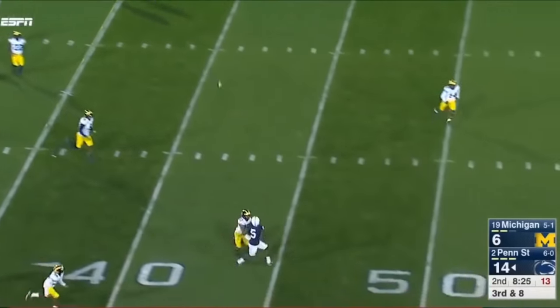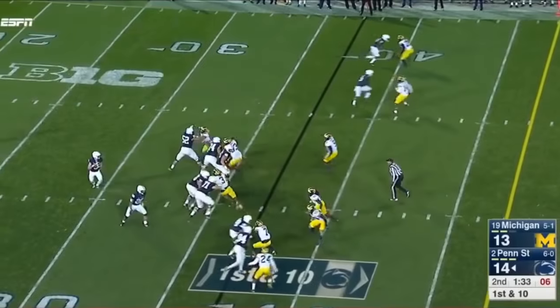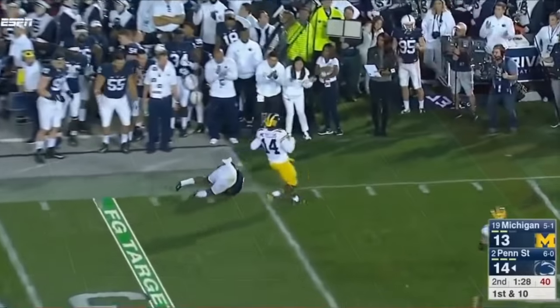They rush four, and McSorley to Hamilton — makes the catch! Three timeouts for Penn State. And another downfield shot. Hamilton working one-on-one, makes the catch!